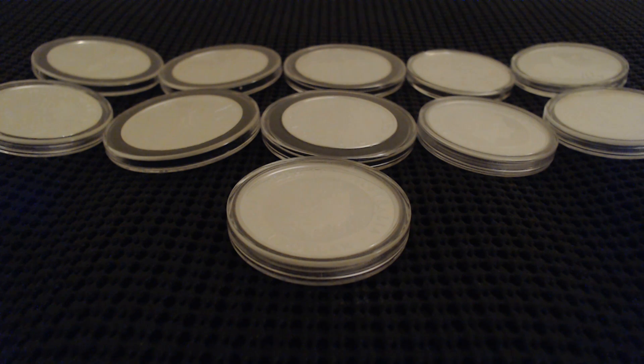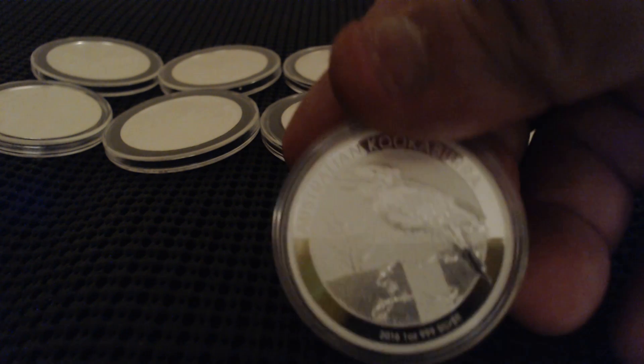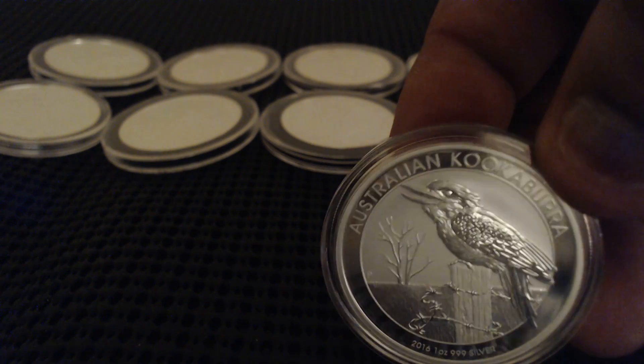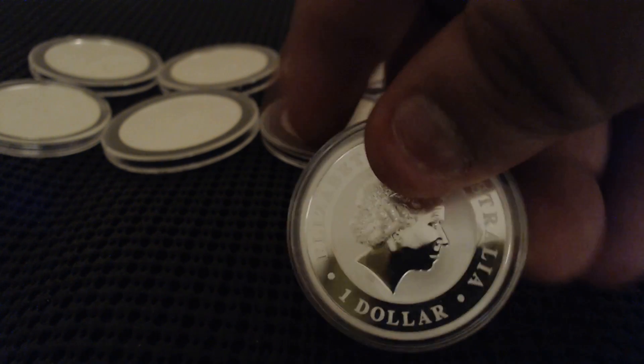Hello everyone, how's it going? Thanks for tuning in and watching another episode of Coins Show. Now here before you are 11 one-ounce coins, they are random from different places. Here I have the Australian Kookaburra — this is not a 2017, this is a 2016. Very nice pickup for me.